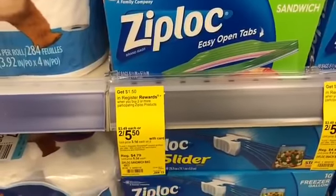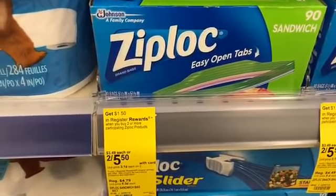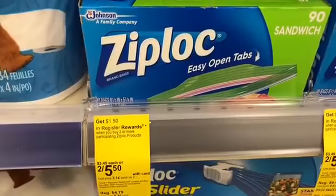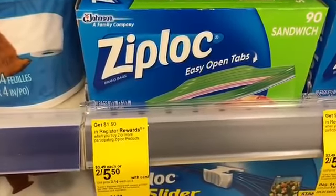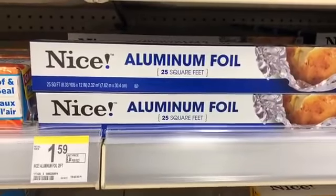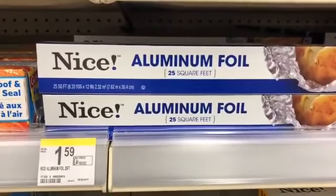An easy deal on Arm & Hammer this week — they are just $1.99 and there are no coupons that I'm aware of, but that is not a bad price. New Zits this week are priced at 89 cents; you could buy six of those and use one buy four get two free coupon from the 1/7 Red Plum, making them 59 cents each. However, if you have SavingStar there is a $2.20 SavingStar offer making these super cheap.